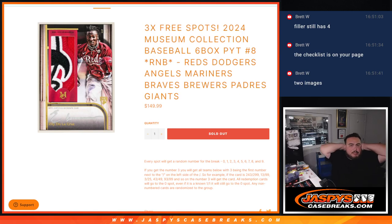What is up everybody, Jason here with Jaspies. We just sold out a museum collection baseball break, pick your team number eight RNB.